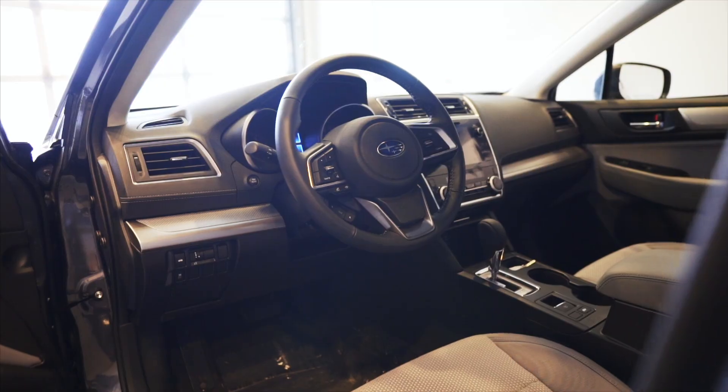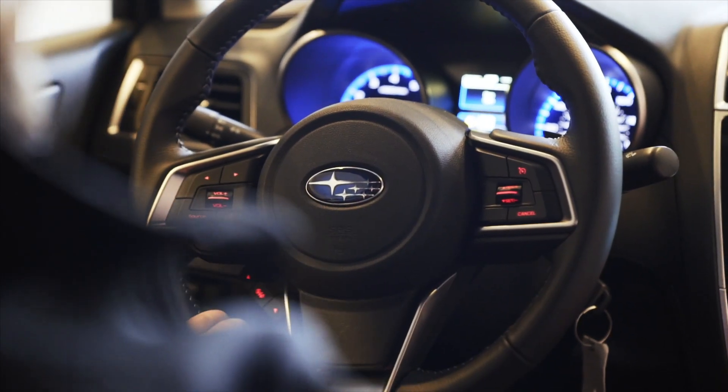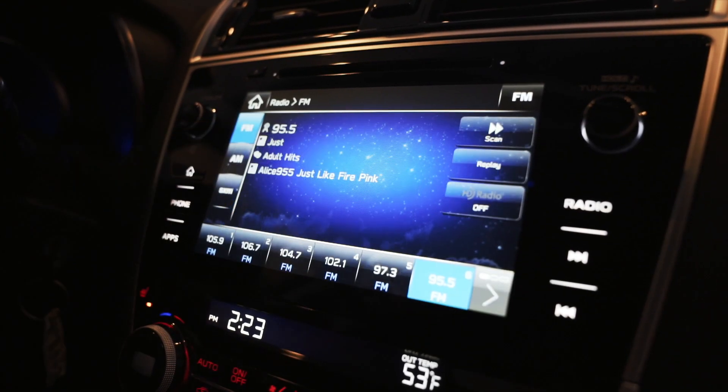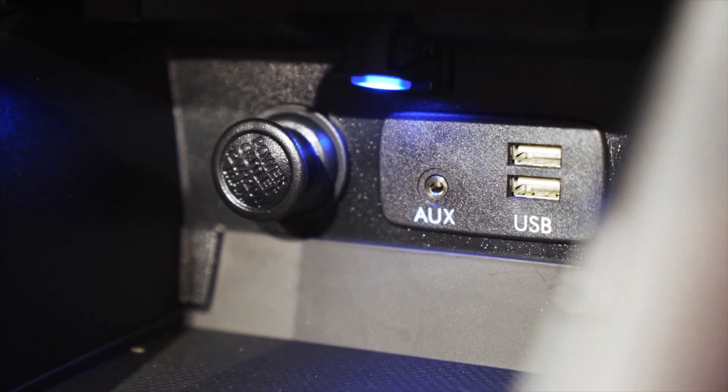Standard on the Legacy Premium trim is heated cloth front seats, a power driver seat, 8-inch touchscreen with Apple CarPlay and Android Auto, plus dual climate control, multiple USB ports, electric parking brake, and hill start assist.